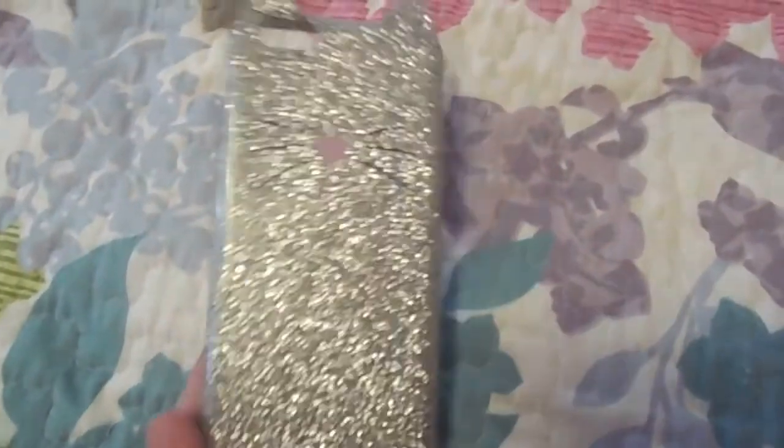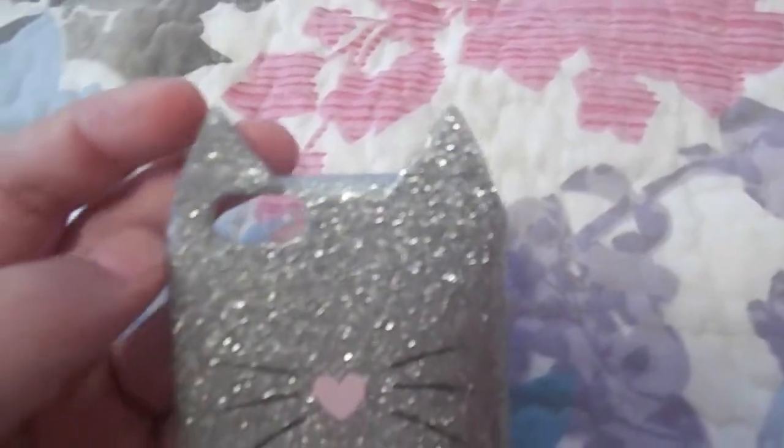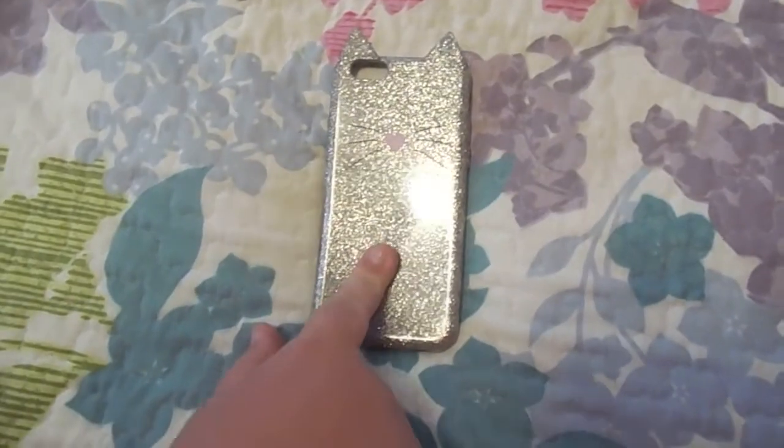Next is this glittery one — it's one of my favorites. It's pure silver glitter and it says 'We Love Cats.' It has silver ears on top, a little heart nose, and whiskers, and it makes your phone look really big. It's from H&M. We got it in Atlanta because we don't have that store here, back in February.